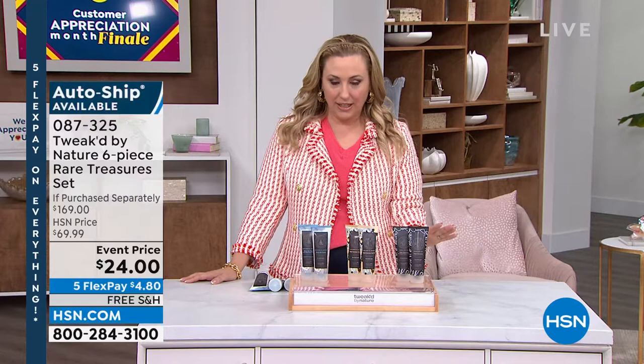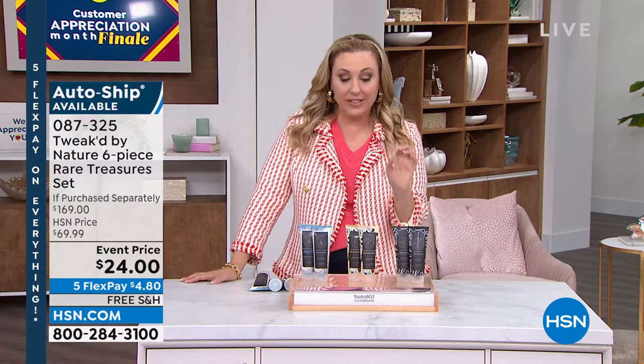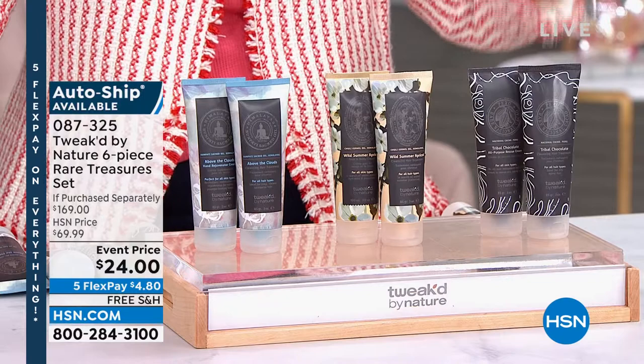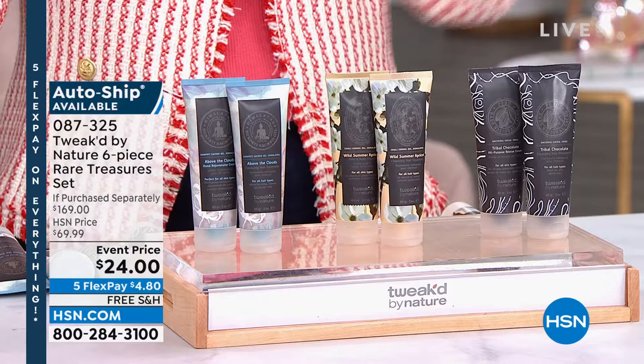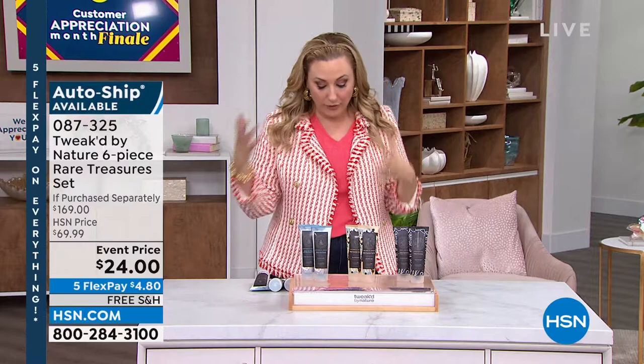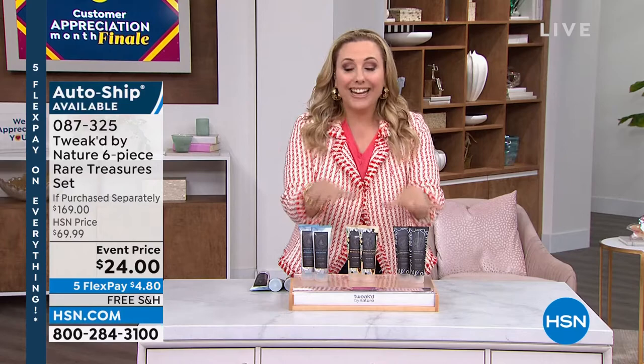It has three of his cleansing hair treatments that are five-in-one products — shampoo, hair mask, shine product — five in one. And then for the skin, you're getting a six-in-one: face cream, eye cream, body cream, makeup primer — another multitasker. It's $24 and you're getting all three scents — Tribal Chocolate, Wild Summer Apricot, and Above the Clouds — all for $24 with free shipping.